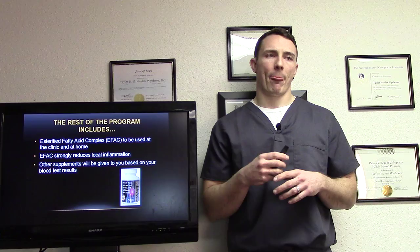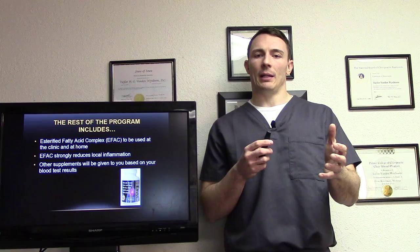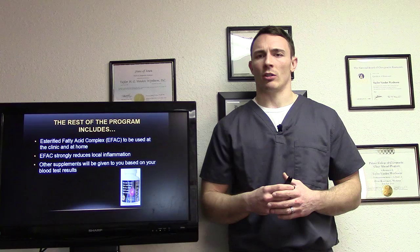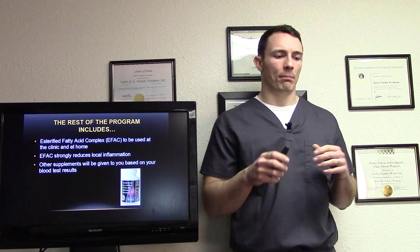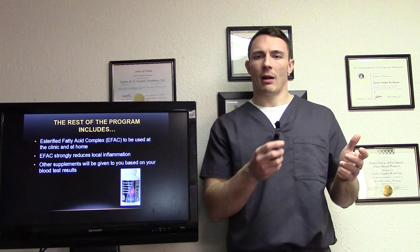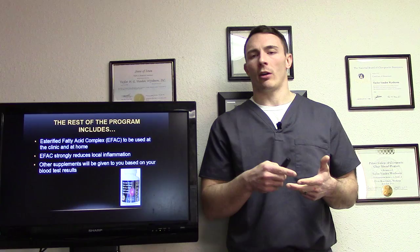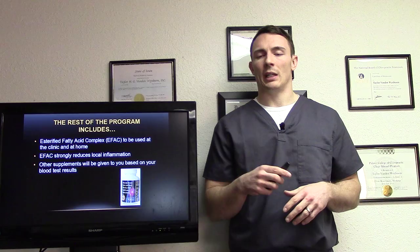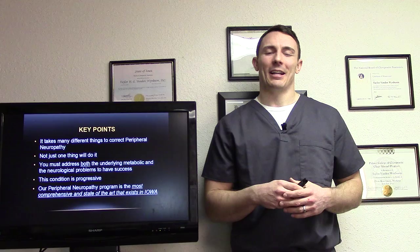We also use e-fat cream — a sterified fatty acid complex — used at home and in the office. It's an anti-inflammatory cream to reduce local inflammation, and it's all natural. We use other supplements based on your blood results, what's really going to be best for you. This isn't a cookie-cutter approach. It's about what does this specific patient need today — certain supplements, more time on the Rebuilder or more time on the Hakomed? We curtail it for everybody specifically because everybody's different — nobody's the same.